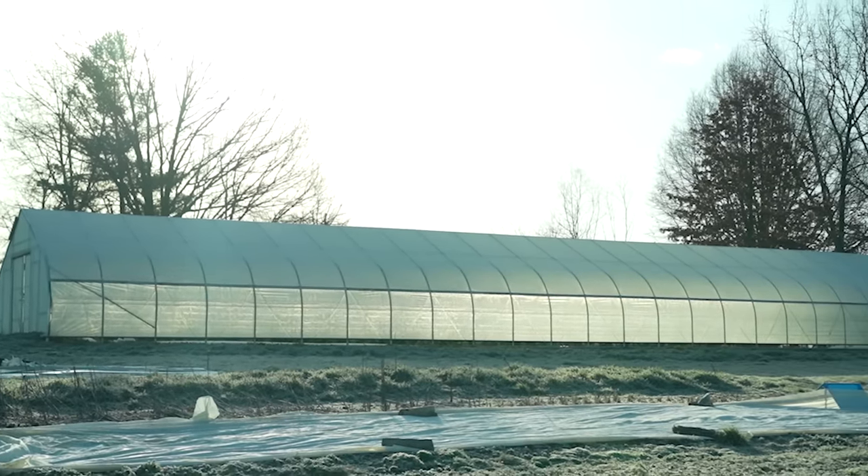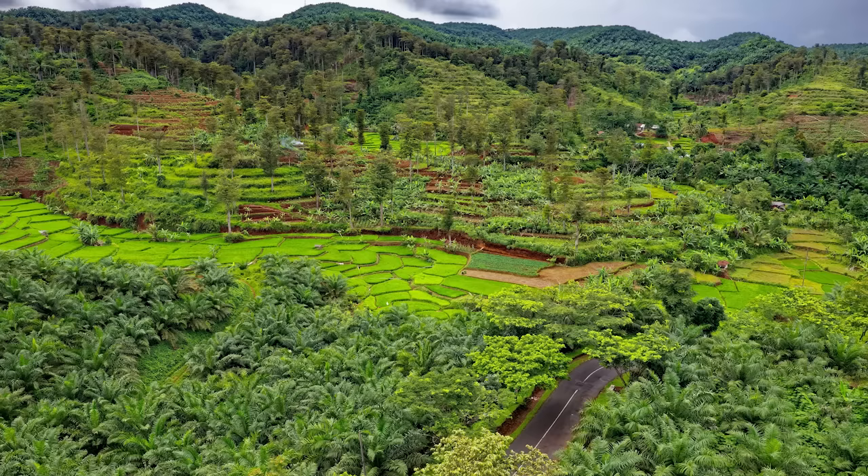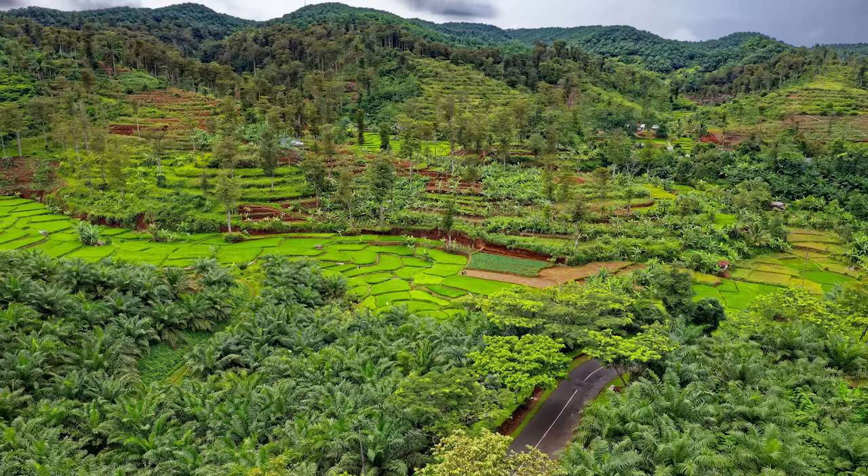We will save building terraces for its own video later, but there are plenty of guides out there, including much of history, where people had to grow on whatever land wasn't being gobbled up by wealthy people who don't actually have a real use for it. Not a lot has changed, I guess.